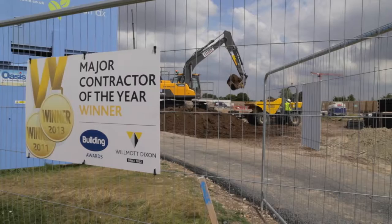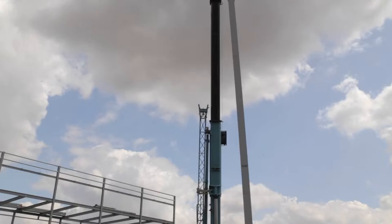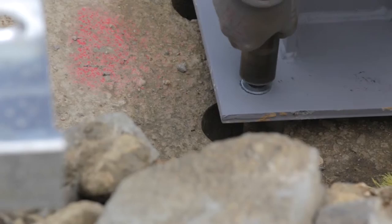Hi, I'm Matthew Ravold, the Operations Director for Wilmot Dixon. Hi, my name is Richard Clarke. I was the Senior Design Manager involved in this project. This project is the new Space Technology Centre for RAL Space down at the Harwell Campus in Oxfordshire.